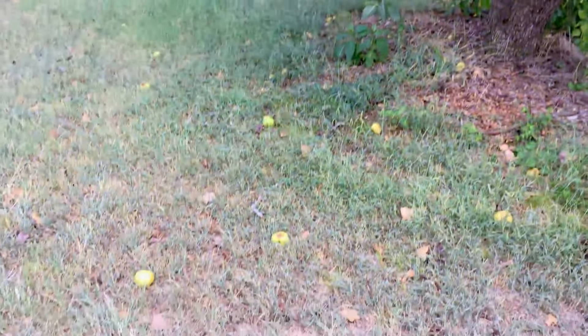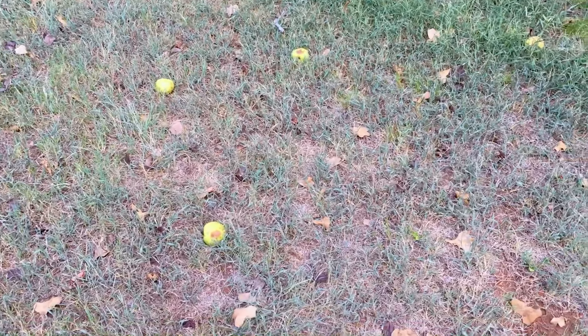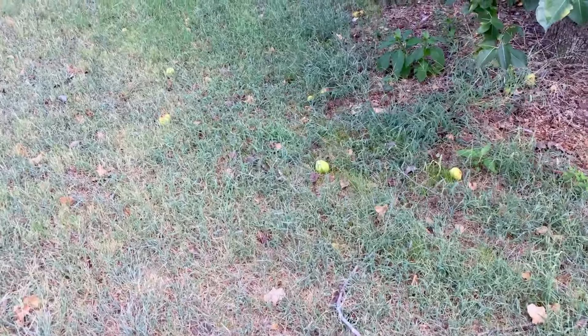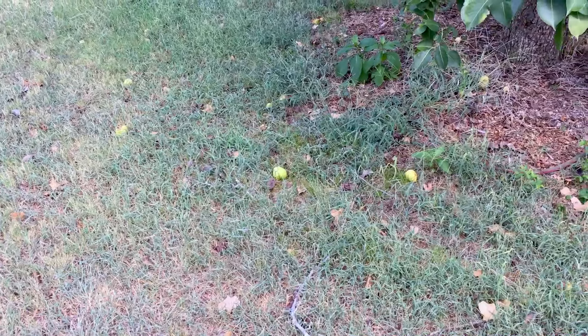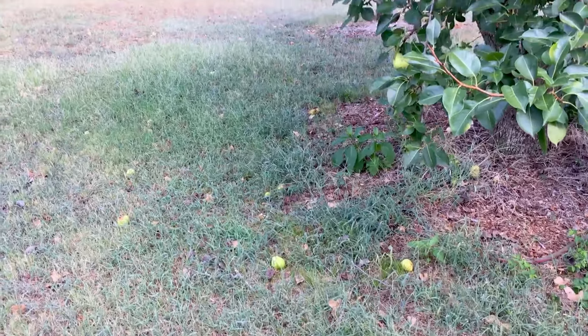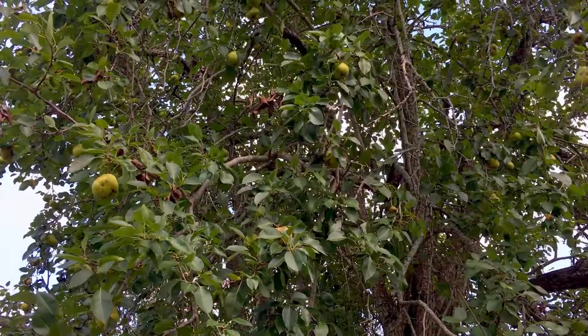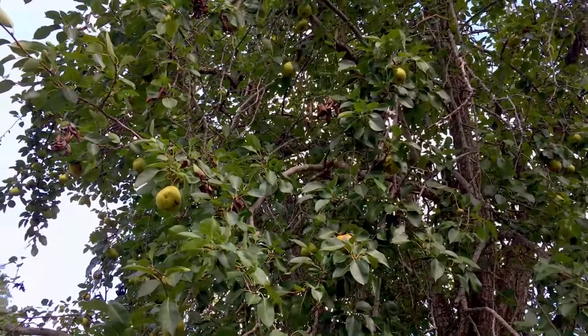You can see all the pears on the ground. That's from wind — some of them are beginning to ripen and fall — but it's also from birds and squirrels. Squirrels are the enemy on this, but this tree puts out so many that I can feed every squirrel within 20 miles and still get some myself.